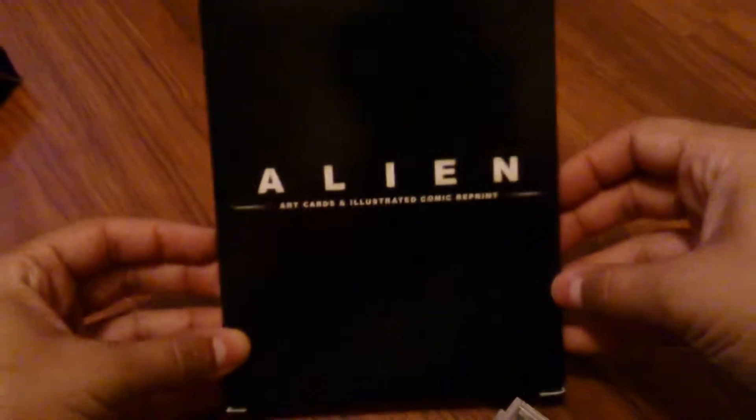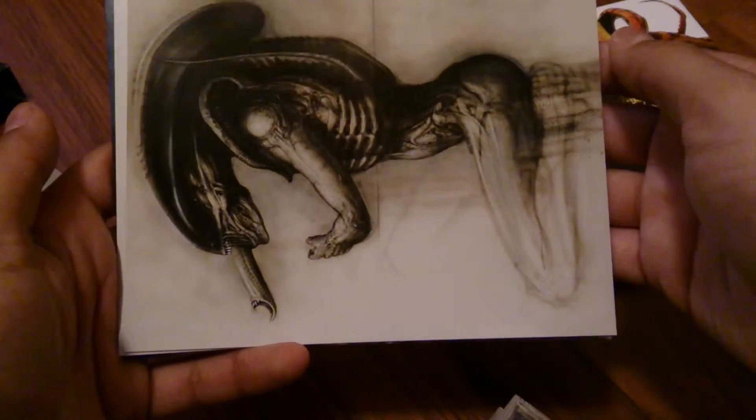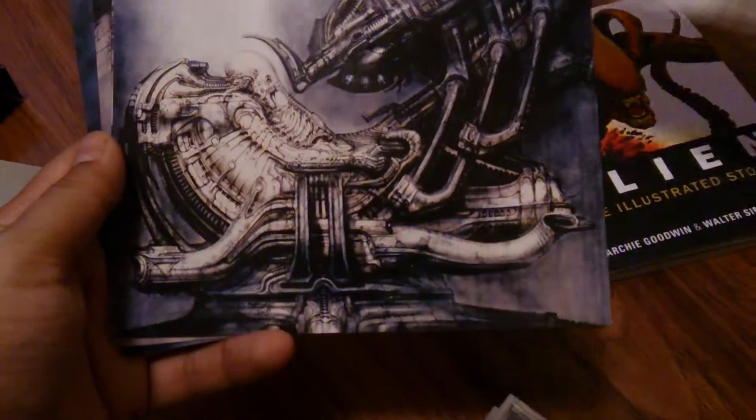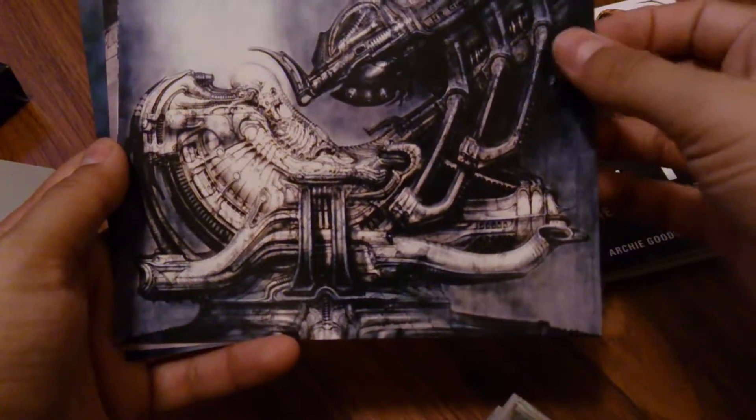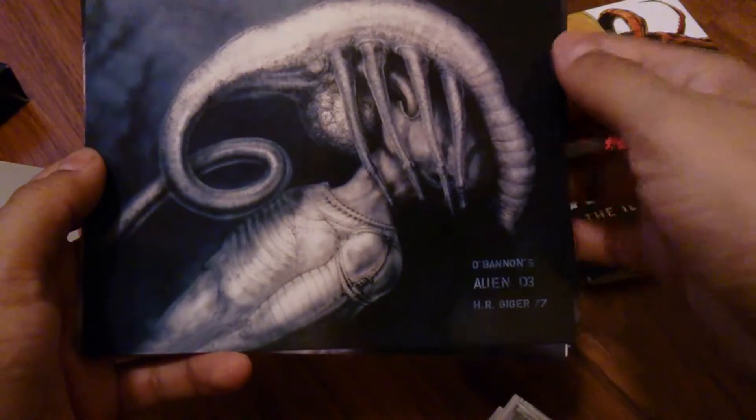Now the art cards and Illustrated Comic Reprint — it's all in here. And coming into this, this is already terrifying. The art cards — holy shit. Whoa. Jesus. Gotta be honest, I'm not very sure what's going on here. Not sure at all what's going on. And I think that's where we looped it back.